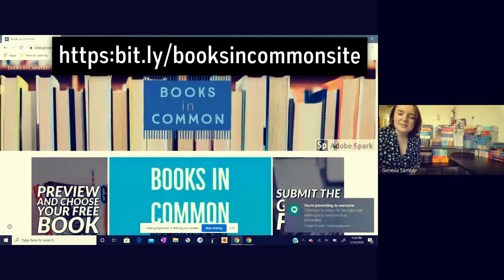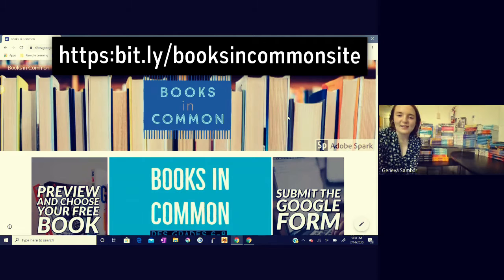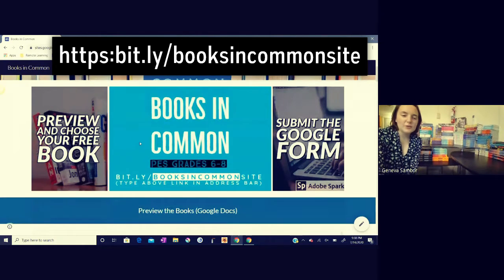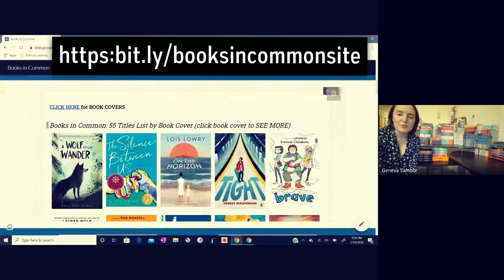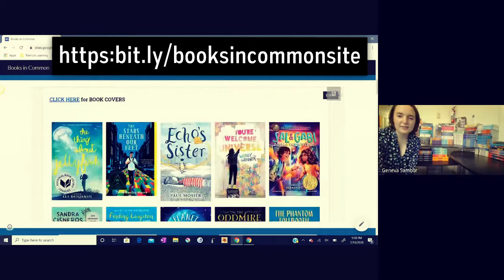I did send out this link to this Google site to your parent or guardian. When you go on the site — I'm on a computer right now, but you can also access this site on a mobile device. Scrolling through, I see 'Preview and Choose Your Free Book' and 'Submit the Google Form.' There are two steps really to this process. There is a Google doc here embedded in the website itself that has all of the book covers that you could choose from.